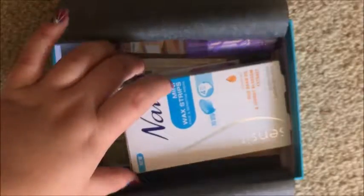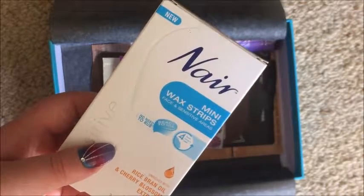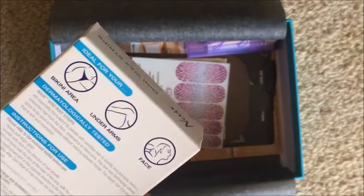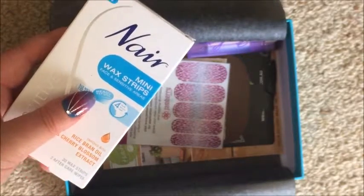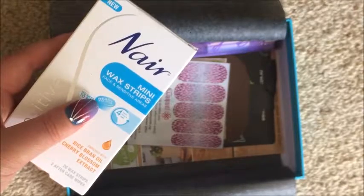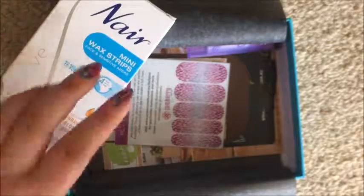Next is some Nair mini wax strips — 20 wax strips and two aftercare wipes, for face and sensitive areas. These wax strips are ready to use straight out of the box, no heating or rubbing required. The new wax technology has a great cherry blossom fragrance and is enriched with moisturizing rice bran oil, perfect for sensitive skin around the face, underarms and bikini area. The 20-pack is $9.95 — this is a full-size product, that's really cool.